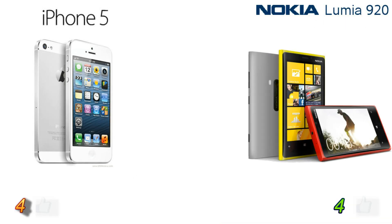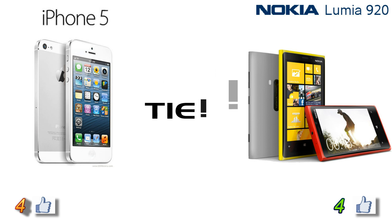Head-to-head: Apple iPhone 5 versus Nokia Lumia 920. And as you can see, there is no one to win this battle — it's a tie.